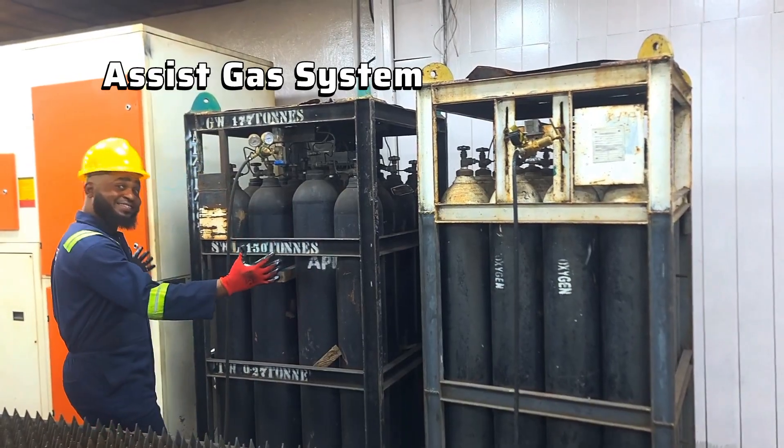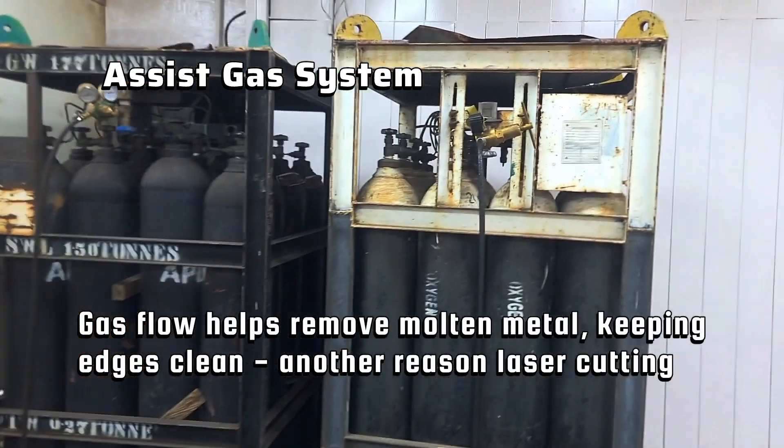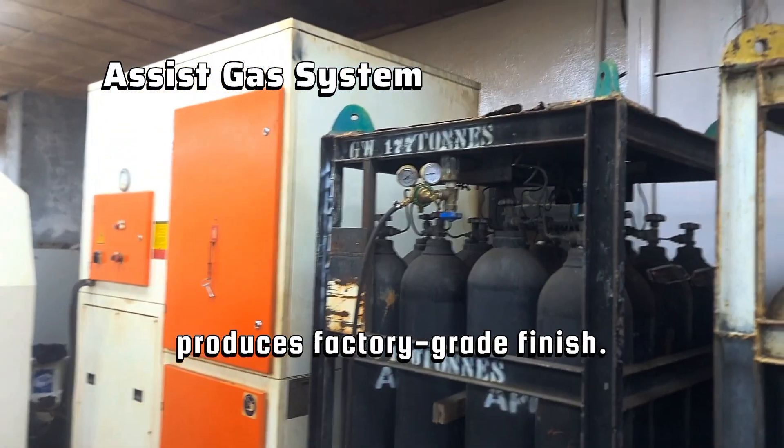The assist gas system. Gas flow helps remove molten metal, keeping edges clean. Another reason laser cutting produces a factory-grade finish.